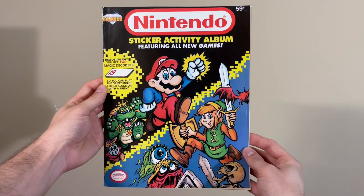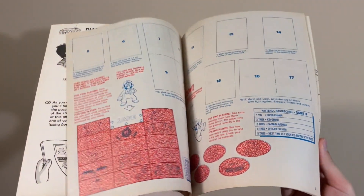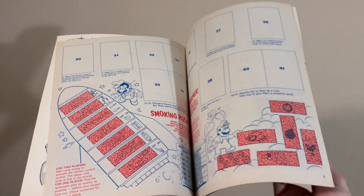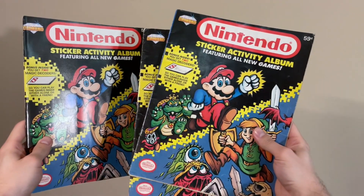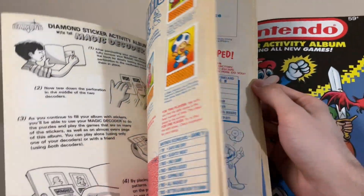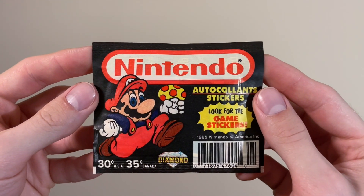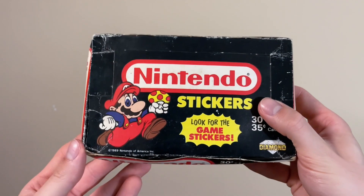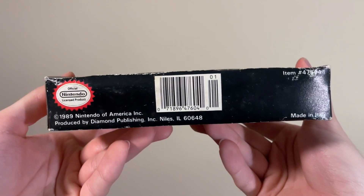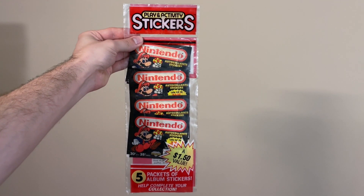Up next, a Nintendo sticker activity album. This was made by Diamond Publishing in 1989. Inside are lots of spots to place Diamond's collectible Nintendo stickers, with multiple activities and games throughout. One thing nice about this one is that it's completely unused — it even includes the magic decoders that would understandably be missing from these typically. The collection also has two more of these albums, and in these ones you can see how they look after they've been used a bunch, with stickers everywhere and the decoders missing. The stickers were collectible — people could buy packs like this, open them up, and see what they got. I actually got a whole box of these packs, which is one of my favorite things I'm showing today. This is the type of box that could be unfolded into an open display for use in stores. The packs were also available in these five packs, which the collection has two of.